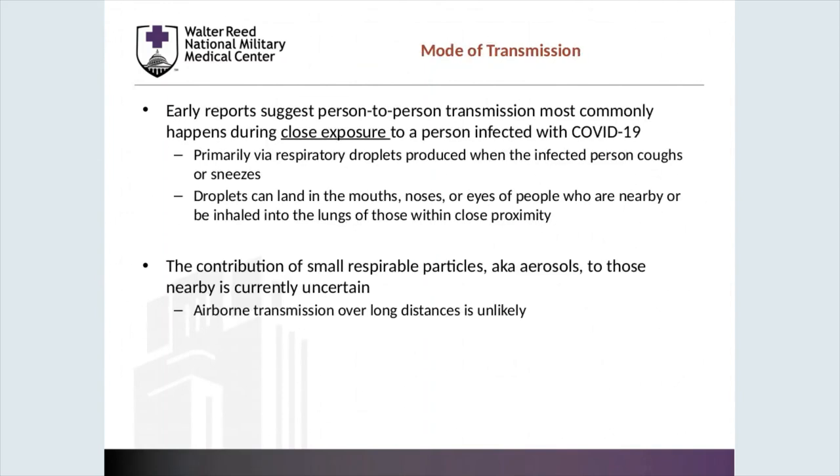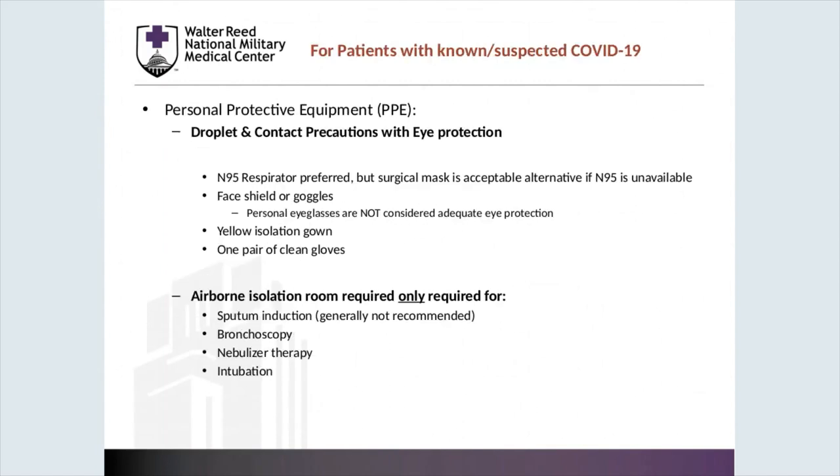Early reports suggest that person-to-person transmission most commonly happens during close exposure to a person infected with COVID-19. This is primarily via respiratory droplets produced when the infected person coughs or sneezes. These droplets can land in the mouth, nose, or eyes of people who are nearby, or be inhaled into the lungs of those within close proximity. The common contribution of small respirable particles — aka aerosols — to those nearby is currently uncertain. Airborne transmission over long distances is unlikely. For patients with known or suspected COVID-19, providers should be wearing full PPE.